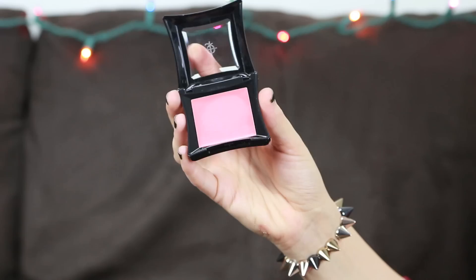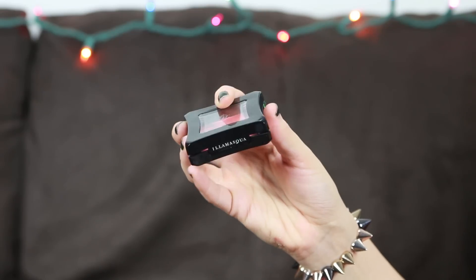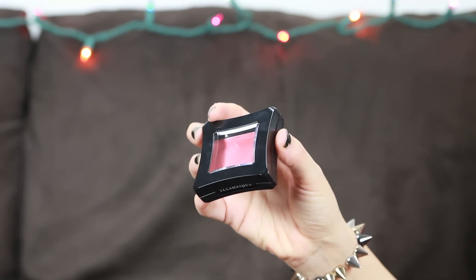My first favorite is the Illamasqua cream blusher in the color Dixie. It kind of looks like a coral color in the case but it applies a little more on the pink side — just a gorgeous shade. This is actually my first cream blush I've ever owned and I'm really happy with the pigment and how it applies. I've also never used an Illamasqua product before and I am very happy with it.